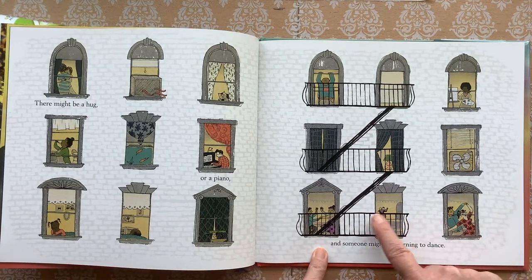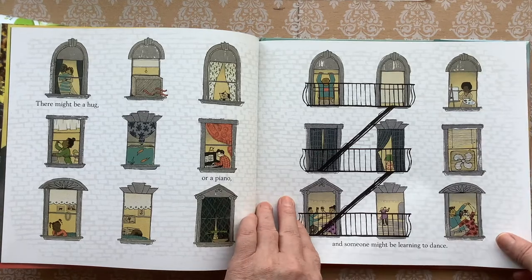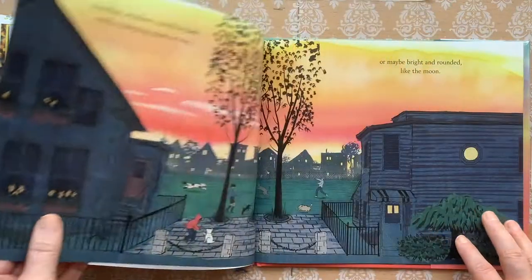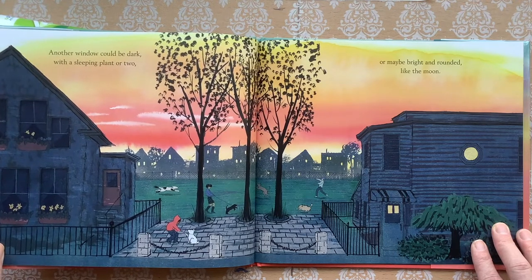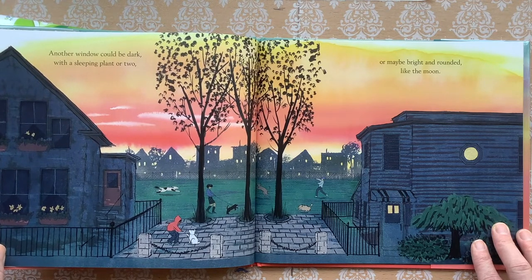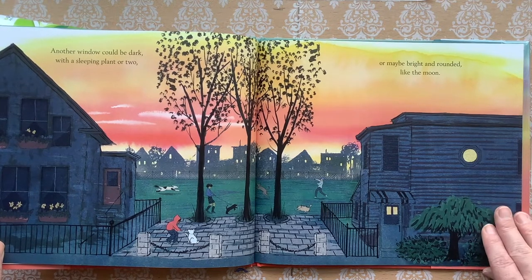There's an air conditioning and a kitty cat, or a piano and someone might be learning to dance. Look, this is a dance studio. There's an artist. Another window could be dark with a sleeping plant or two, or maybe bright and rounded like the moon.